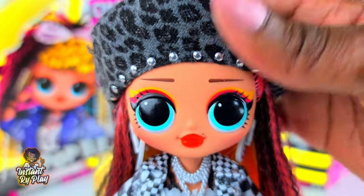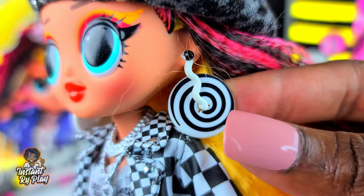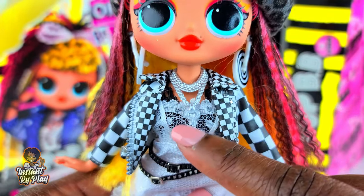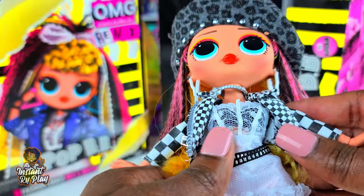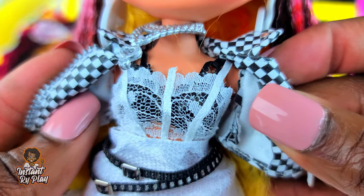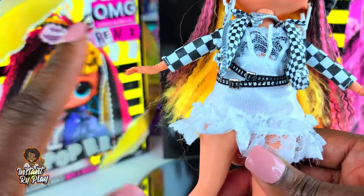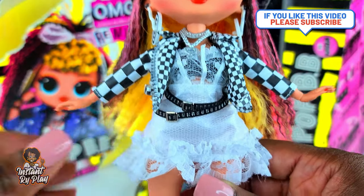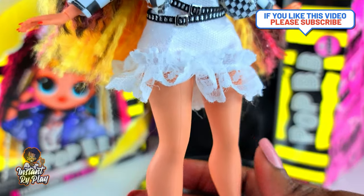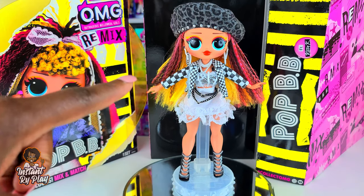Here's another look for Pop BB. She has on Groovy Babe's earrings, her own little necklace, and Neonlicious's jacket — which is cute. I put her little lace top over a black bralette because I thought that looked good to stick with the black and white theme, with the black peeking from underneath. She has on her skirt and these Monster High shoes.